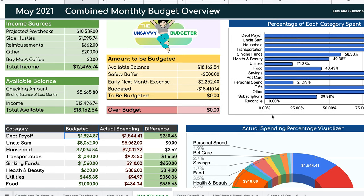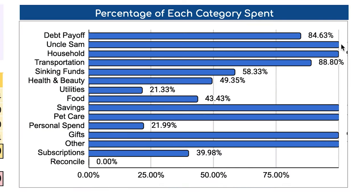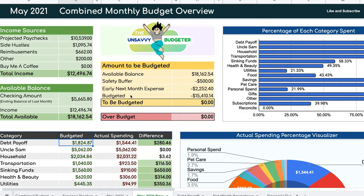This section shows the percentage of each category spent, displayed as a bar graph. We changed it slightly — it now shows the percentage of how much we actually spent from what we've budgeted. You can see our debt payoff is already close to 85% of our allocated budget, and Uncle Sam is already 100% used up. This gives us a good visual to see how much budget we have left in each category, and if we go over 100%, we know we're over budget.